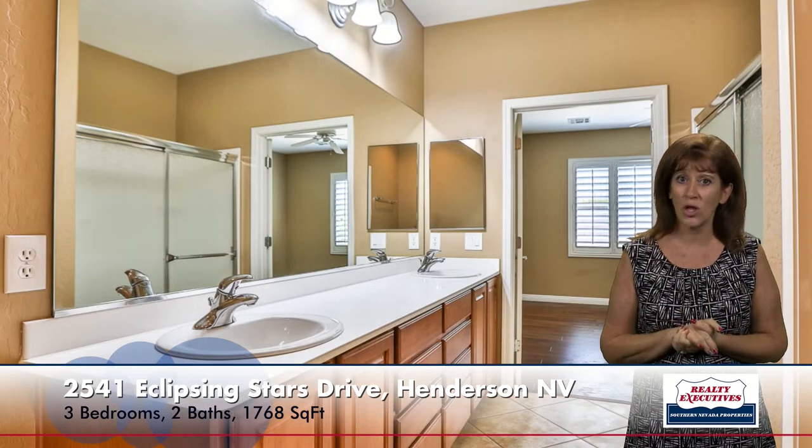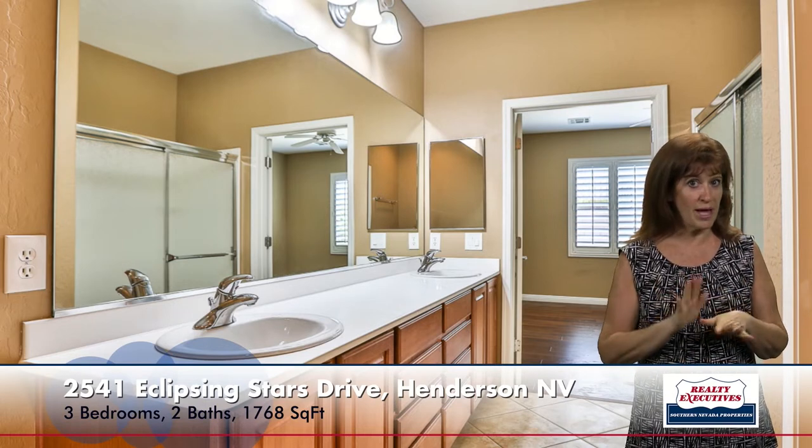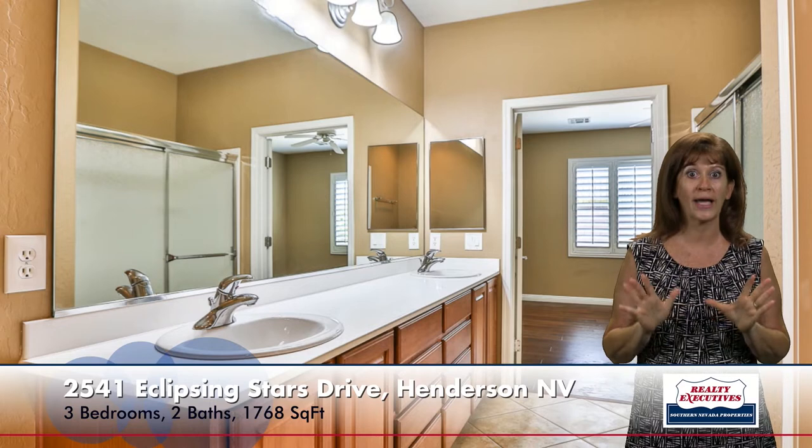Now let's take a look at the owner's suite. In here they put laminate wood flooring, it has a ceiling fan, and you can see it also has the ceiling speakers. This home does have plantation shutters, which you can see in this room, and neutral two-tone paint. The bathroom has dual sinks, a very large shower, and it also has the tile on diagonal. You go through the bathroom to get to your really huge walk-in closet.